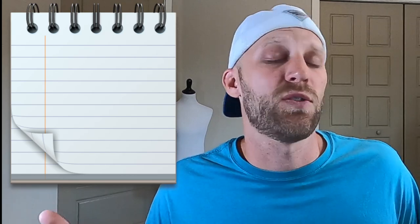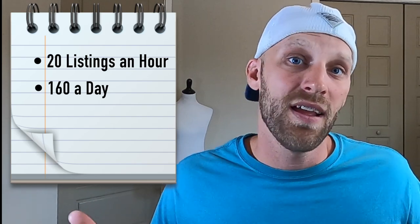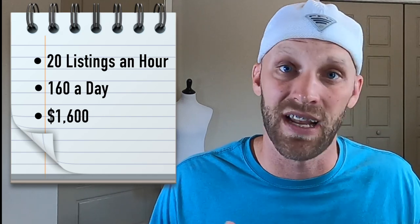If you factor that into a regular workday — on the low end, listing just twenty patches an hour for a full eight hours — you'll end up with a hundred and sixty new patch listings on eBay. If you average ten dollars for every patch you sell, that's sixteen hundred dollars in profit in one day's work. Multiply that by a five-day work week and that's eight hundred active patch listings, or eight thousand dollars in total new inventory each week in patches alone. This is a really scalable model.